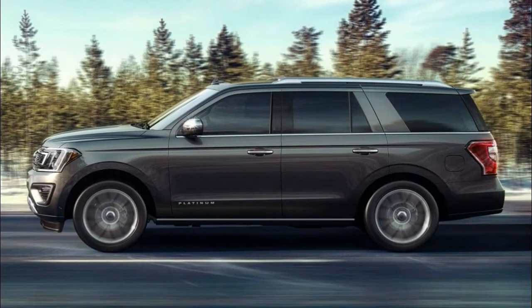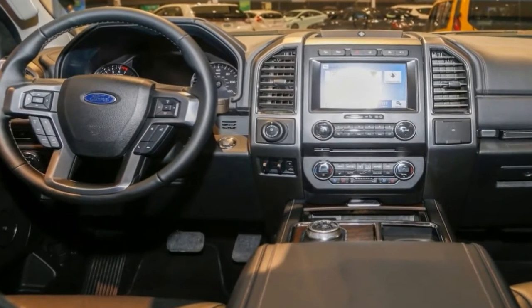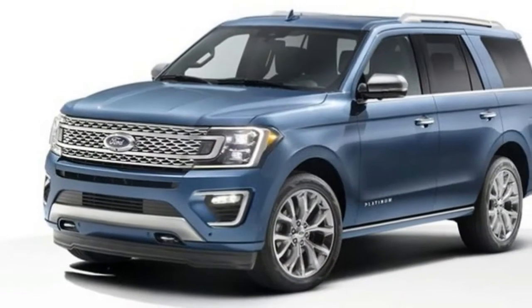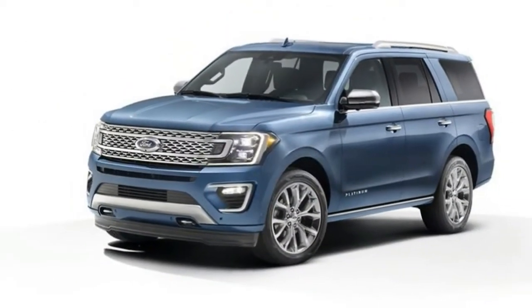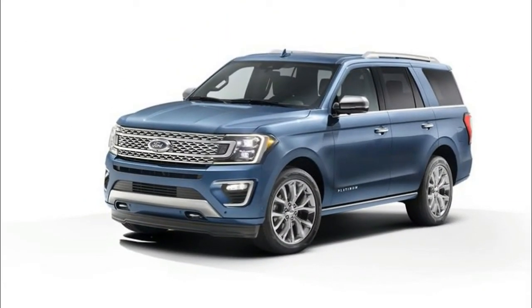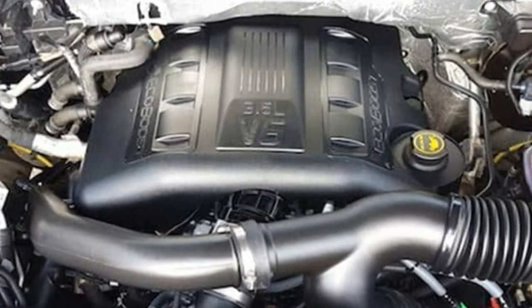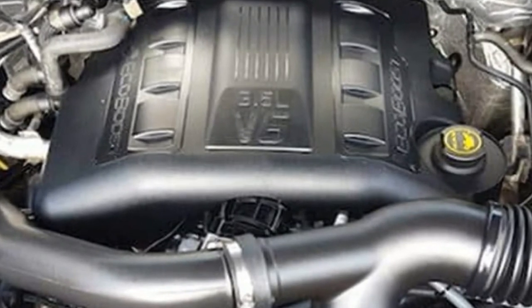Available features include leather upholstery, Ford Sync 3 infotainment system, Apple CarPlay and Android Auto compatibility, a Wi-Fi hotspot, a rear-seat entertainment system, a 12-speaker B&O Play sound system, a panoramic sunroof, and a new advanced cargo manager that features a shelf that lets owners customize the space behind the third row.